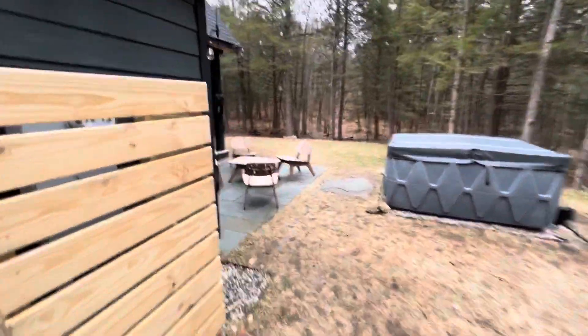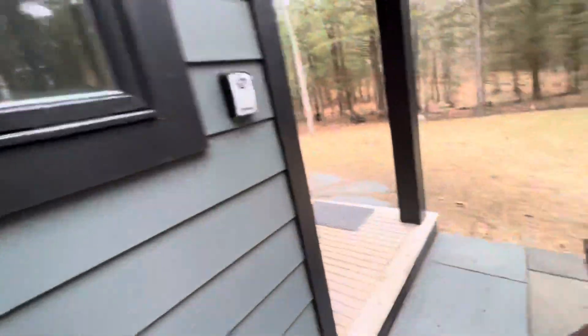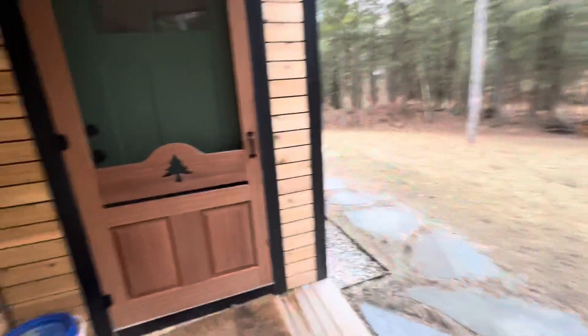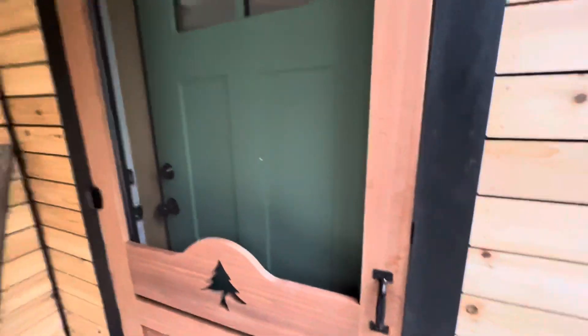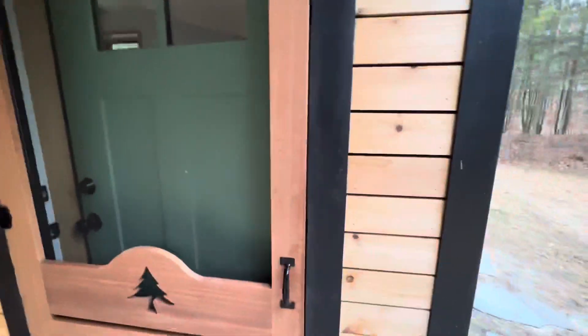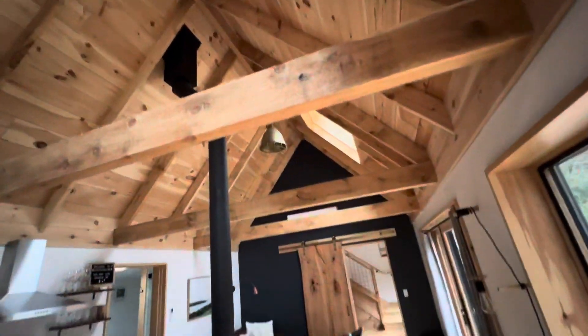Alright, I'm about to go inside the crib now. Let me dust my shoes off — don't want anyone tracking mud in. Oh yeah, this is it right here, super fly. See how that woodwork is beautiful.